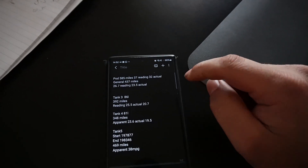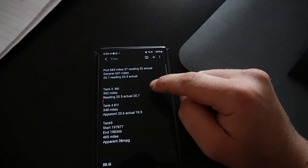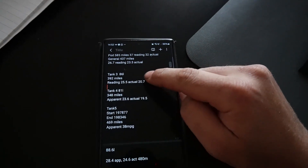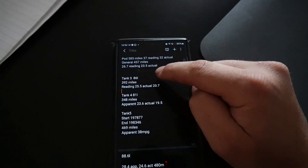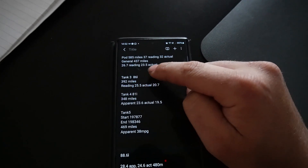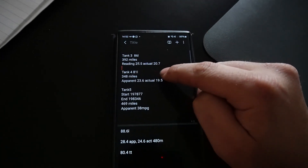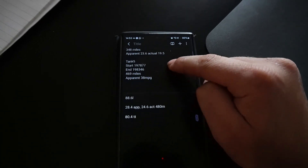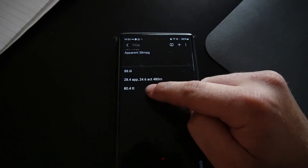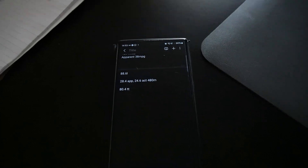Over the past year I've recorded my miles, how many litres of fuel I've used, and what the dashboard is saying versus what it actually calculates to. We're roughly about three miles a gallon out on one tank, about five miles a gallon out on another, then four miles a gallon out, and around about four miles a gallon out on the last one. So we're averaging about four MPG out.